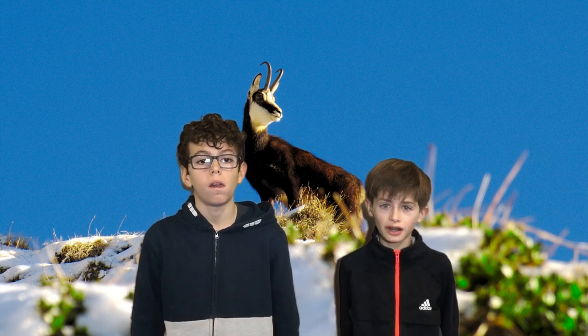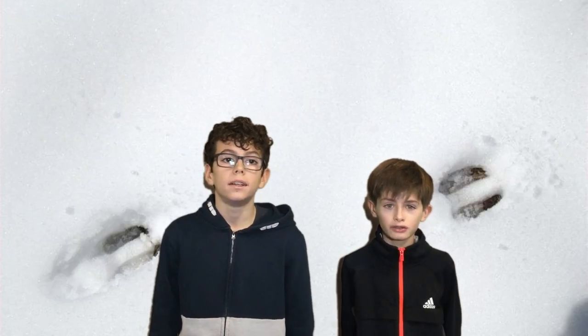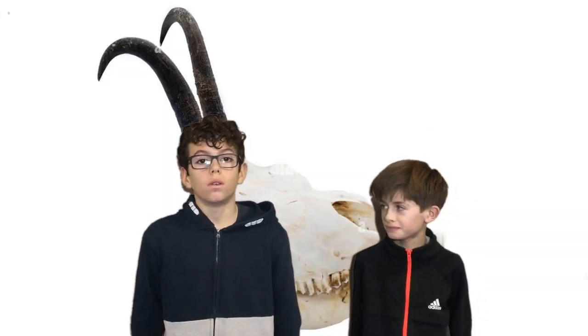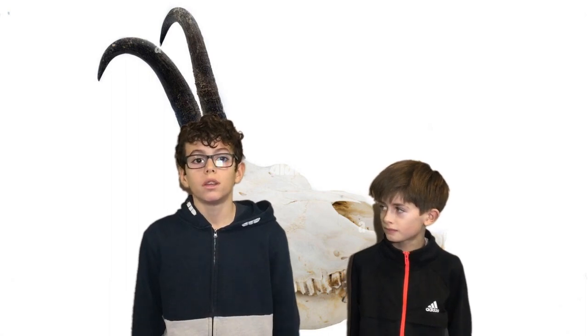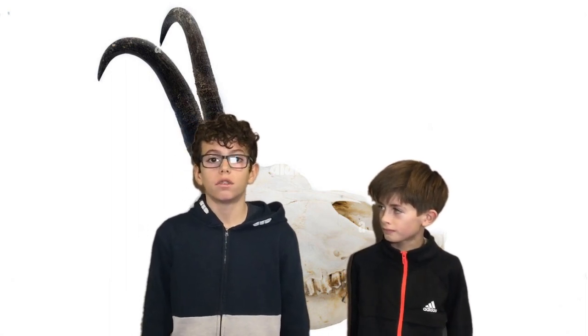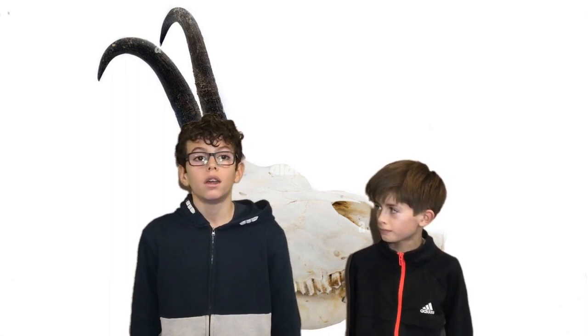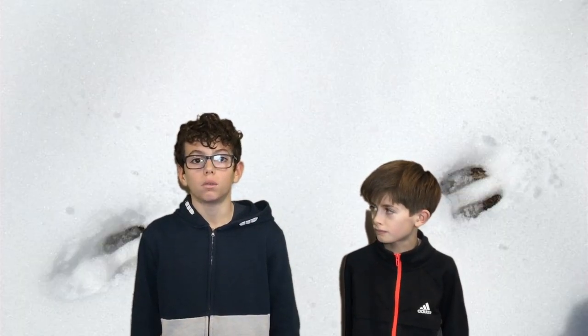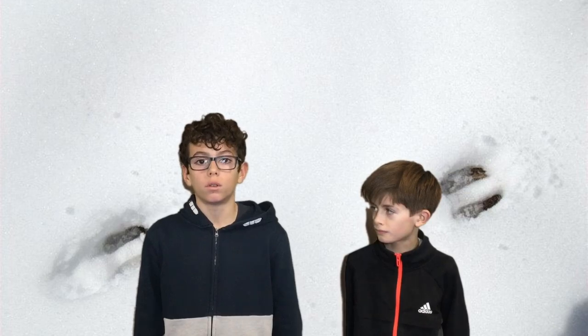The chamois weighs between 24 and 50 kg. Its hair is light brown and black. The chamois can walk a long range. The chamois is an herbivore because it eats plants. The chamois has incisors, molars and premolars. The chamois lives in North-West Europe and South-East Europe. The chamois has hoof-shaped tracks.